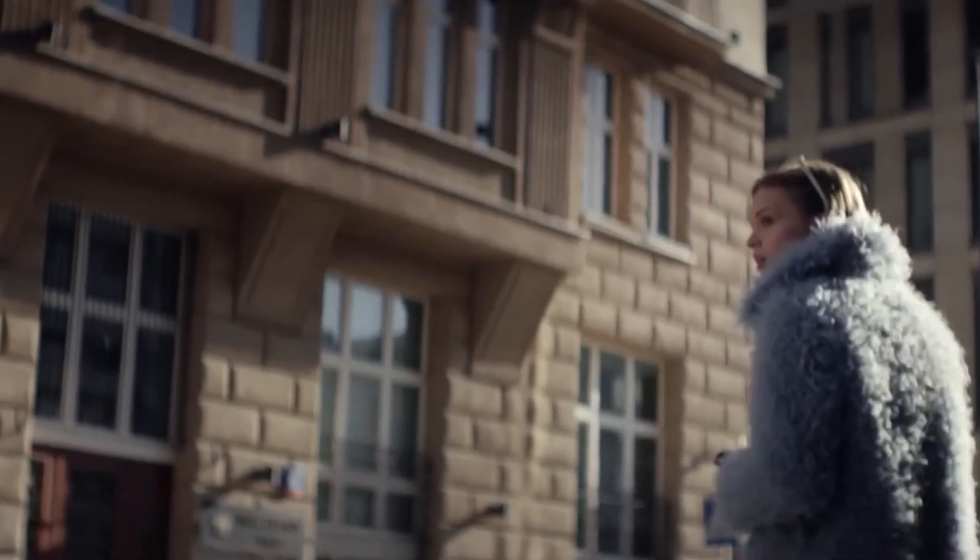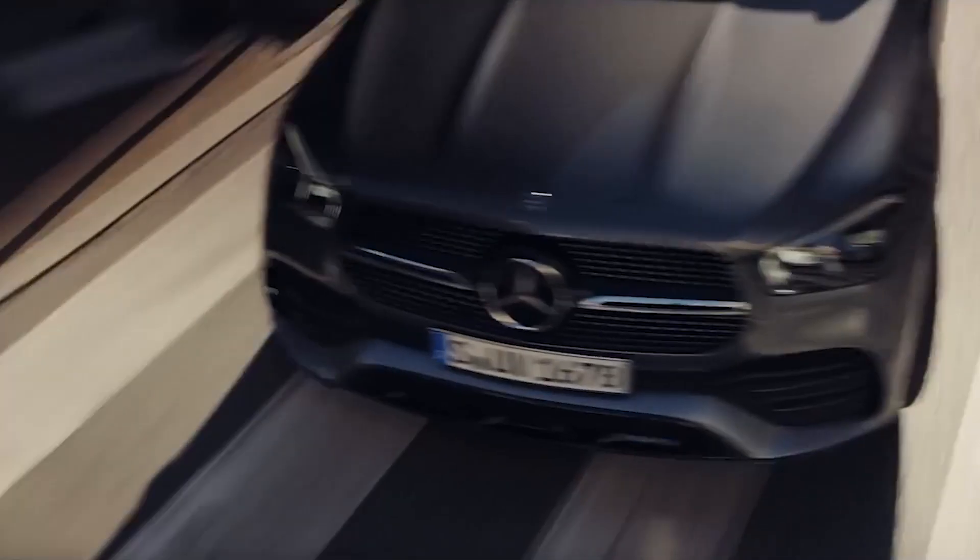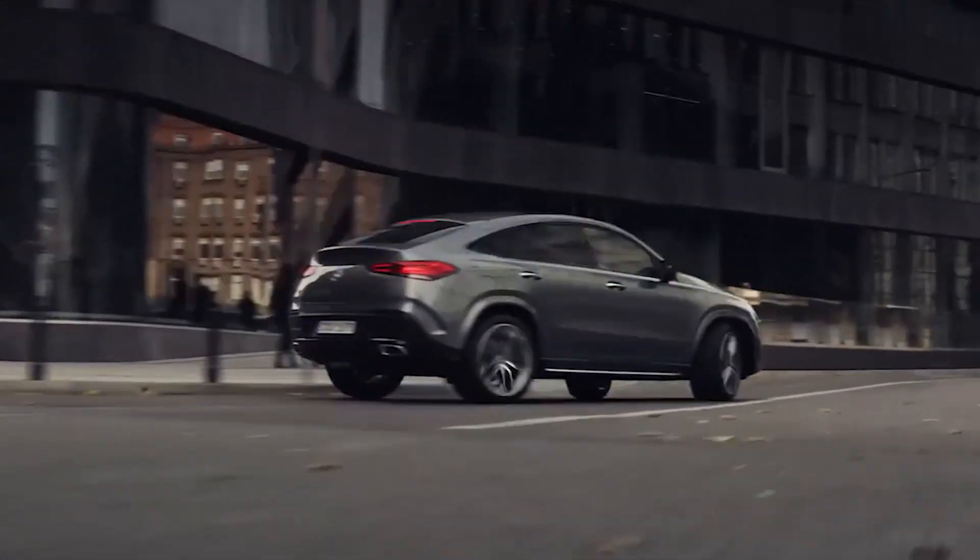The seven-seat option isn't available with the plug-in hybrid, and Mercedes bills a markedly more up-market luxury ambience in all seats.